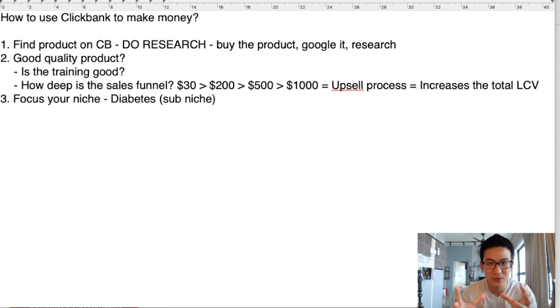Are you having some aha moments right now? Let me know in the comments below. This is how you really get good at ClickBank. You have to do the right research, sell the right products, make sure the sales funnel is good, the training and product are good, there's a really good upsell process so you can make more commissions per customer, and you have to make sure you focus on just one niche.